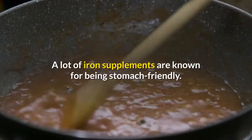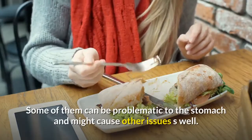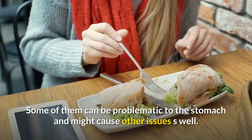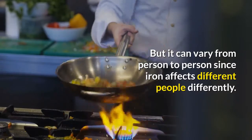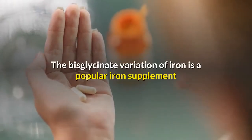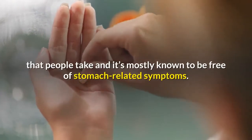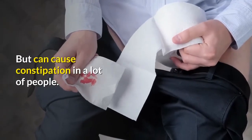A lot of iron supplements are known for being stomach friendly, but some of them can be problematic to the stomach and might cause other issues as well. It can vary from person to person since iron affects different people differently. The bisglycinate variation of iron is a popular iron supplement that is mostly known to be free of stomach-related symptoms, but can cause constipation in a lot of people.